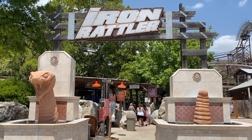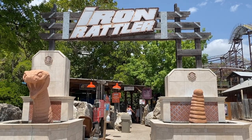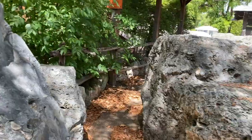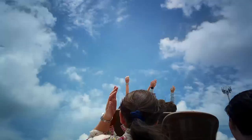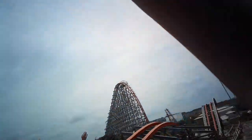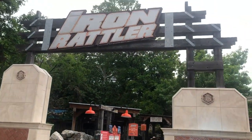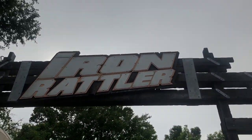Overall, Iron Rattler just lacks so many necessary things that really make a coaster. Its failure to provide good aesthetic, restraints, forces, pacing, length, and variety make this coaster lack what it needs to be a world-class coaster, or just to be called a good ride. And that is why I hate Iron Rattler.